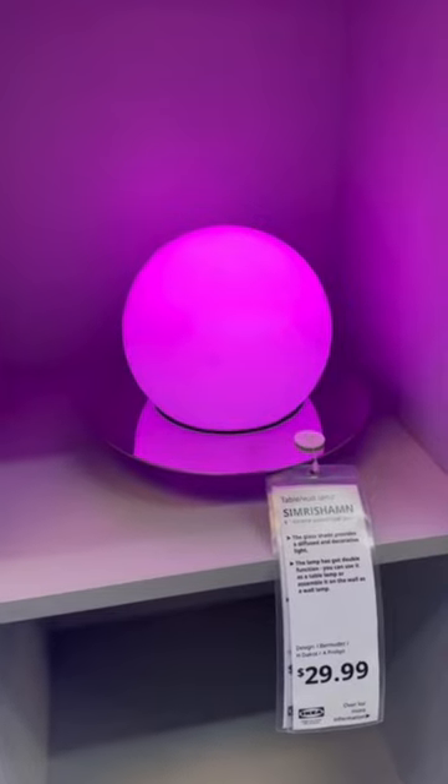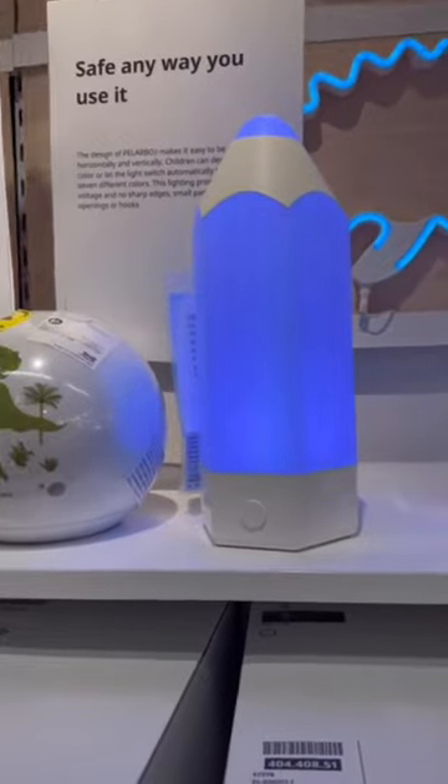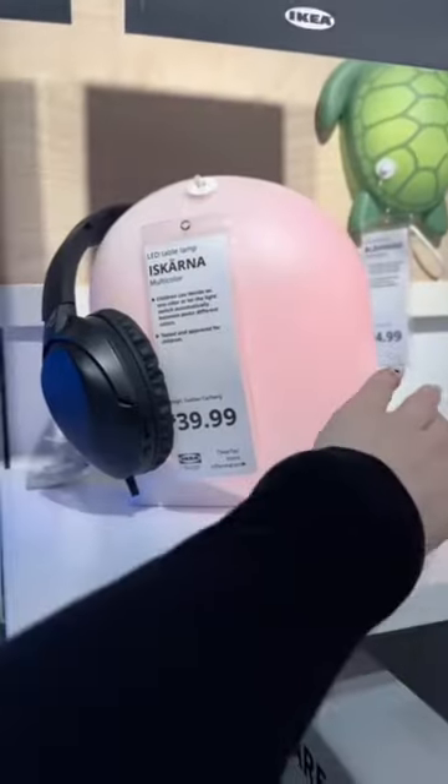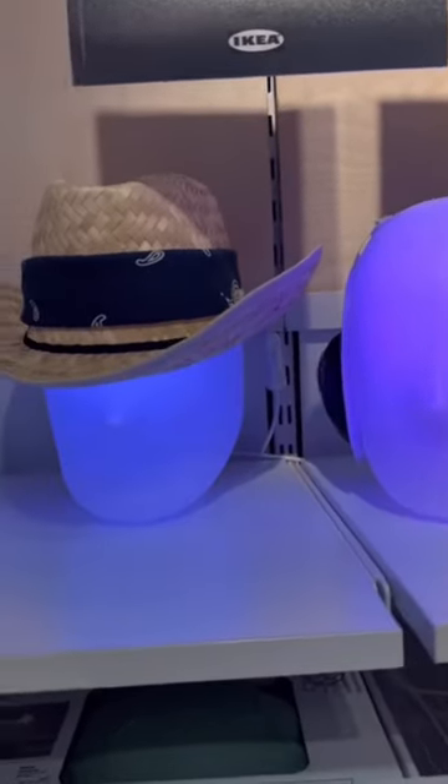I saw lots of cool lights. This one was like a pencil and if you press the button it would change color — I thought it was super cool. Then I saw another one that was the shape of a head, which was kind of off-putting. So we were looking for the specific light and couldn't find it.